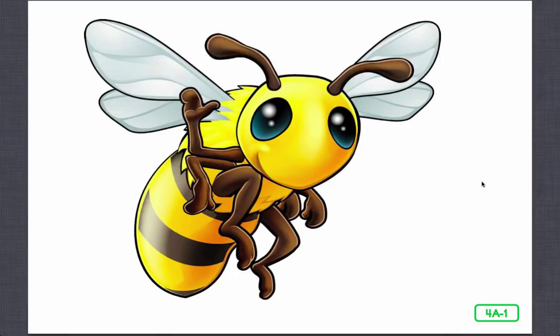Honeybees are quite social. What does social mean? Humans are social too, which means they live together in communities or groups instead of living alone. Social insects live in communities too. Most insects are solitary, living alone their entire lives.